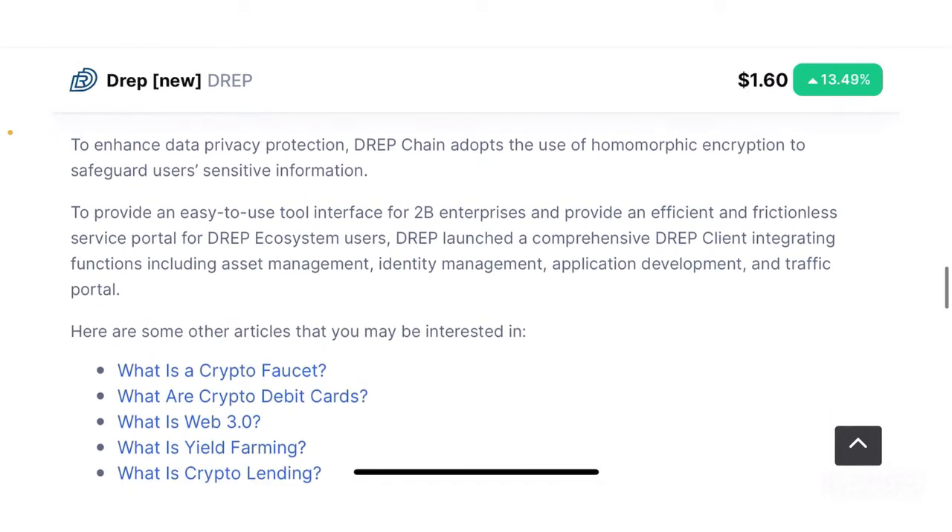To enhance data privacy protection, DREP Chain adopts homomorphic encryption to safeguard user sensitive information. DREP Chain is focused on privacy protection and uses very specialized encryption such as homomorphic encryption in order to safeguard users' sensitive information — this is quite technical but they have made a lot of progress in this area.